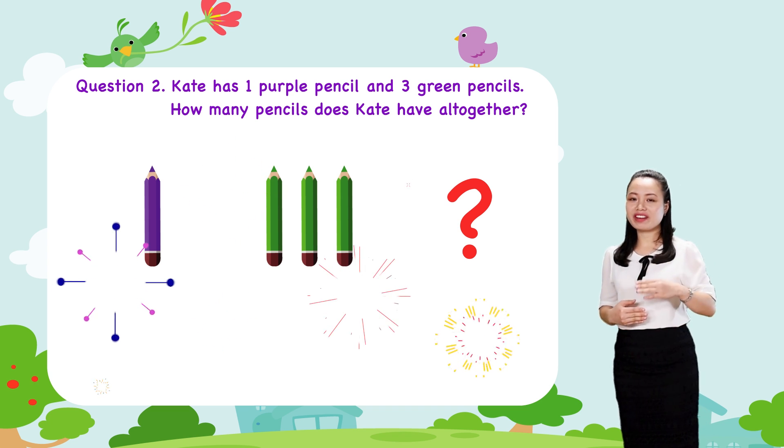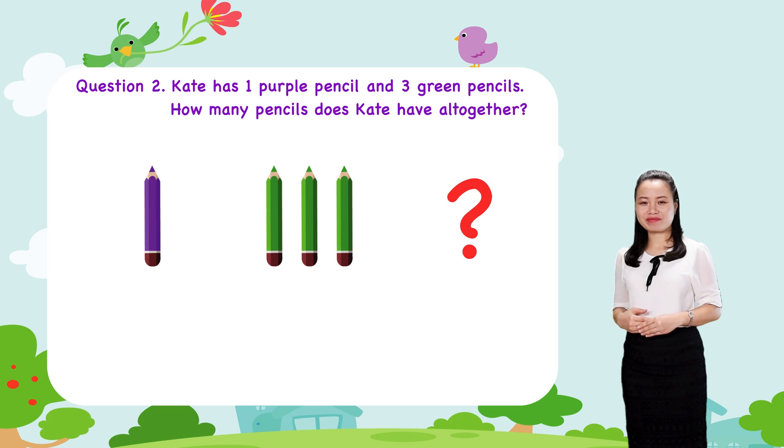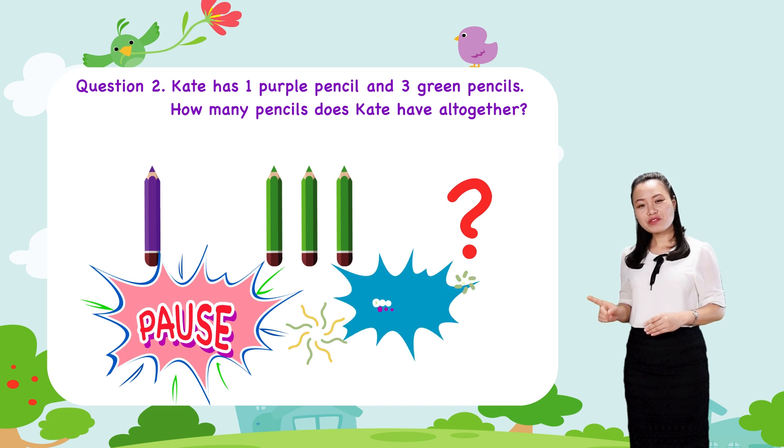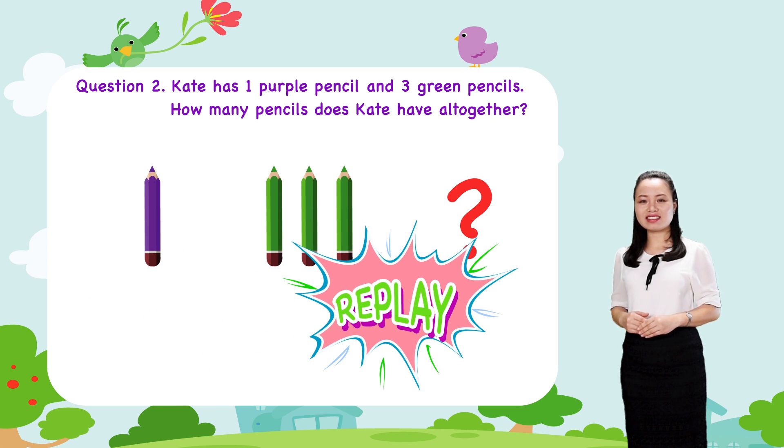Try to find the answer by yourself. Pause this video while you are doing it. When you finish, replay the video to check the answer with me.